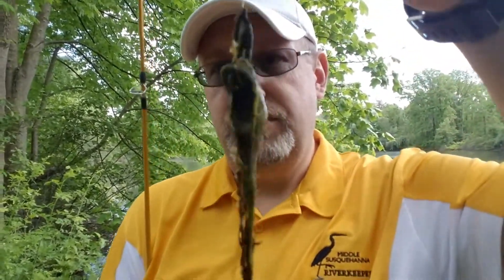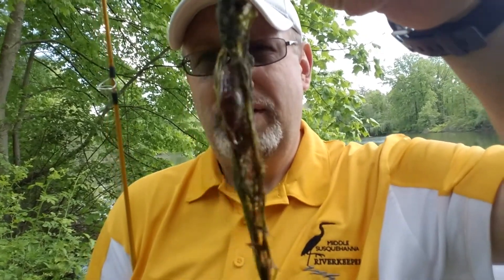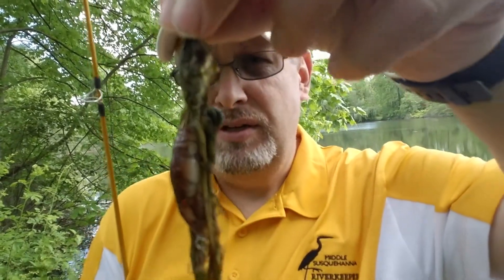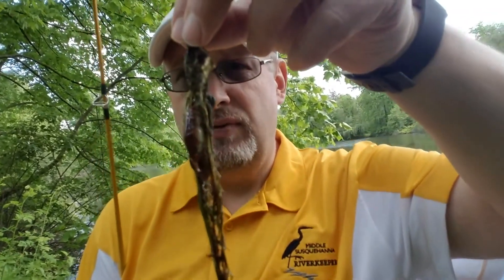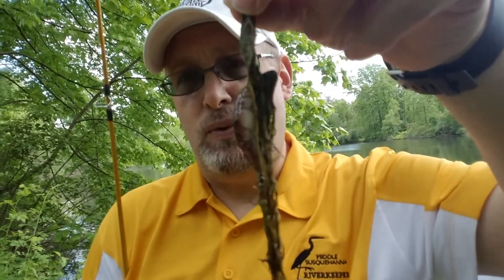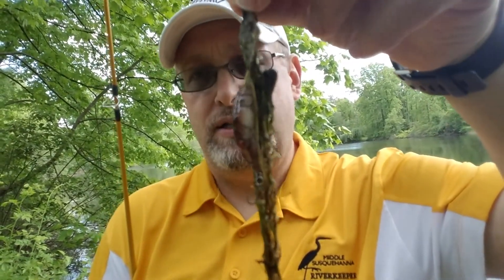Now anyone whose lure comes back in when you're fishing along the shores with a nice layer of green goopy algae knows just how annoying algae can be for the recreational use of waterways. It's hard to kayak, fish, and do other things in a waterway that has a bunch of algae growing on top.